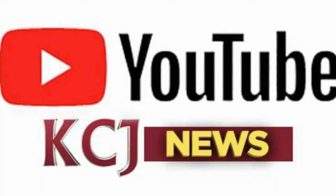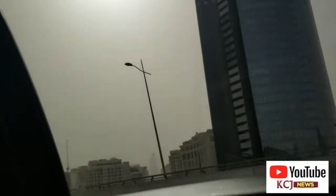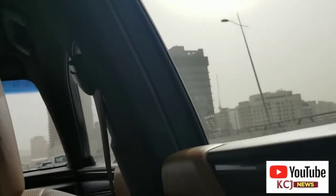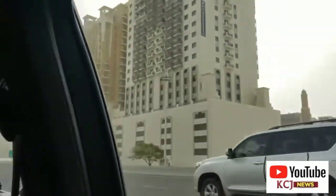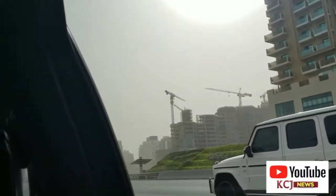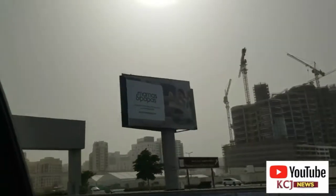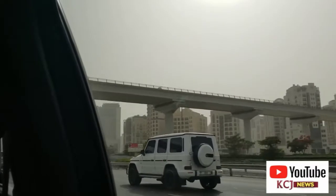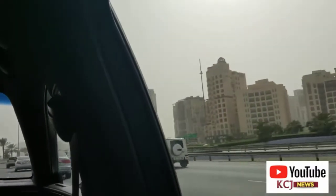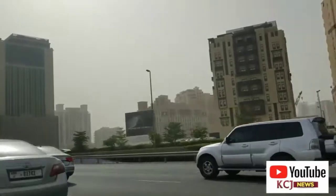Hi, welcome once again — this is KCJ News on YouTube, subscribe today. Our journey, we are heading towards what we call Miracle Gardens. Miracle Gardens is one of the beautiful places in Dubai. When you come to Dubai you need to go see where flowers have been made in various shapes. The atmosphere over there is just for lovers — it's so nice, so beautiful. That is our stop for today and I can't wait to see it. Let's go.